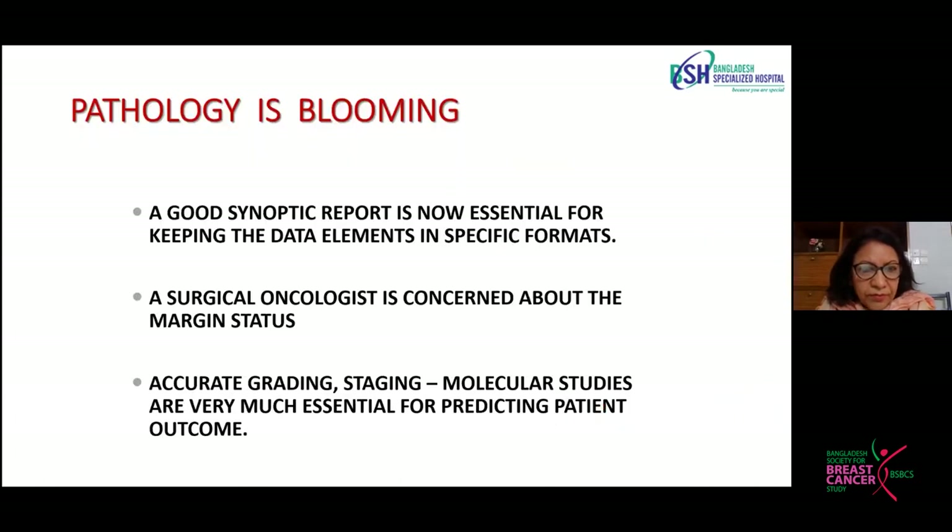It's a very blooming subject, and a good synoptic report is essential for keeping data elements in specific formats so that they can be retrieved easily. The surgical oncologist is concerned about the margin status, accurate grading, staging, and molecular studies, which are also essential for prognostic prediction.